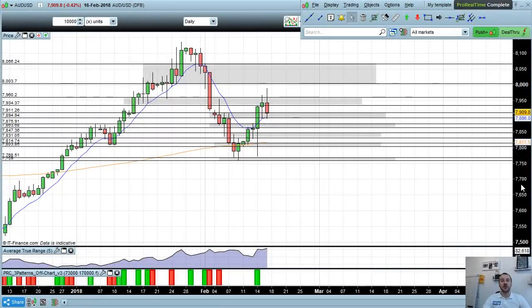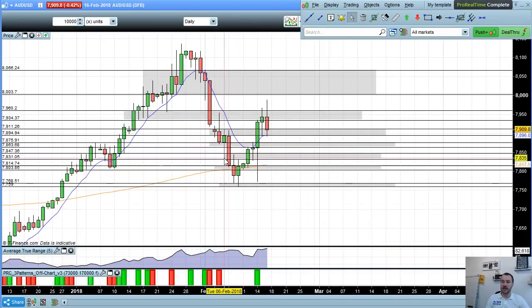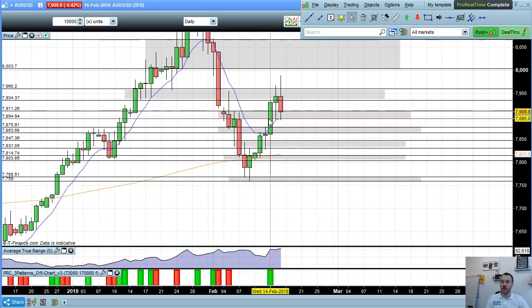Okay guys, let's have a look at Australian Dollar / US Dollar for the 18th of February. With this market we'll have a quick recap from last week and then we'll move on to the trading week ahead.